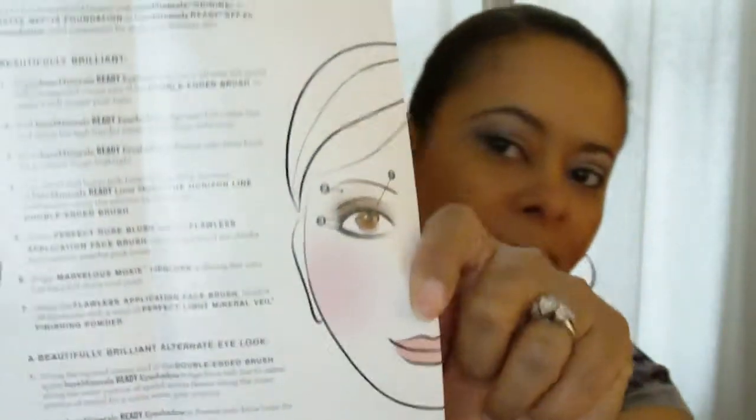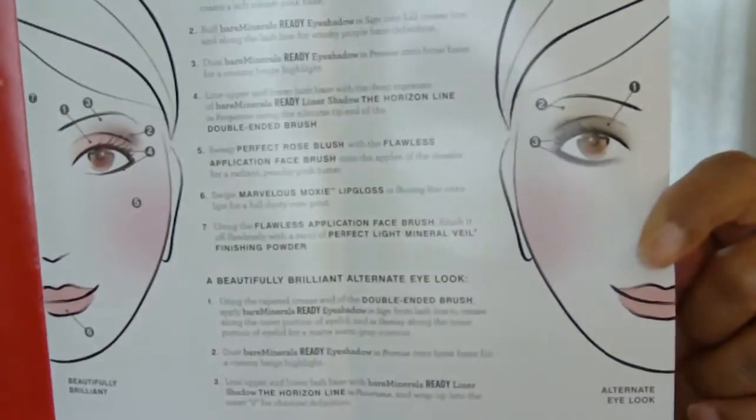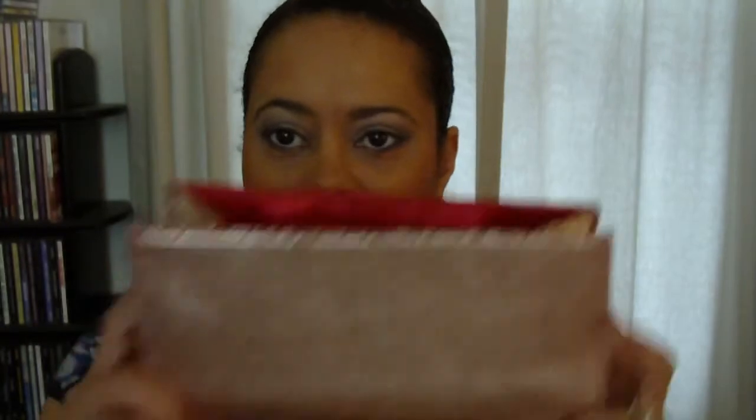They always seem to have two looks in the compact recently. It came with a little gold bag which is kind of cute — you could use it as a little clutch. I carry everything, so even my cell phone wouldn't fit in here. But it is beautiful and you could use it as a gift present for somebody.